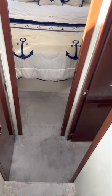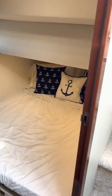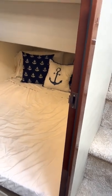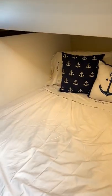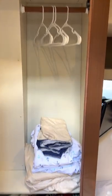Going down the stairs, we'll start at the second stateroom — very nice and very roomy. All the sheets are custom Carver sheets, very nice. There's a lot of lighting in here, a second television, and a very nice hanging locker.